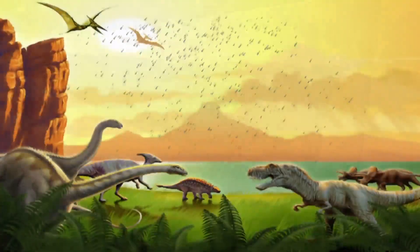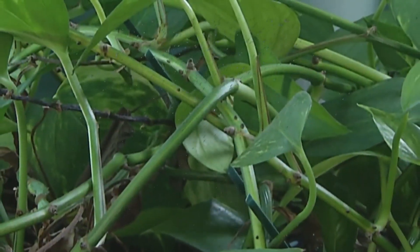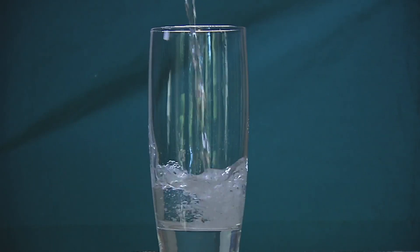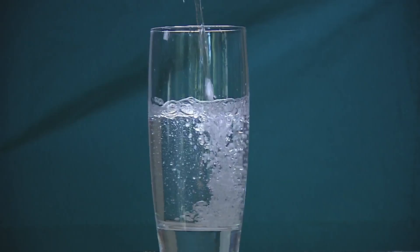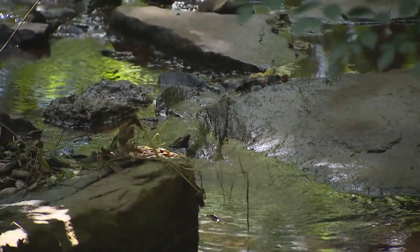This means the rain you see is the same rain that fell on the dinosaurs. The water you drink is the same water used by prehistoric plants. You are not the first person, animal, or plant to use this limited amount of fresh, accessible water, and you will not be the last.